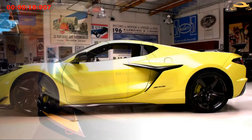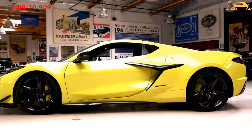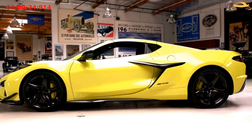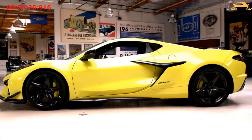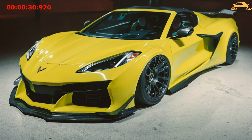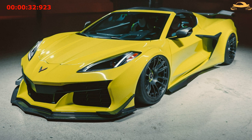There are inlets situated at the side that aid in seizing more air, and in contrast with the standard Corvette's extractor bezels, those on the C8 Z06 are placed much lower and are wider. Even the tail lamps were repositioned outwards so as to improve the width of the car.